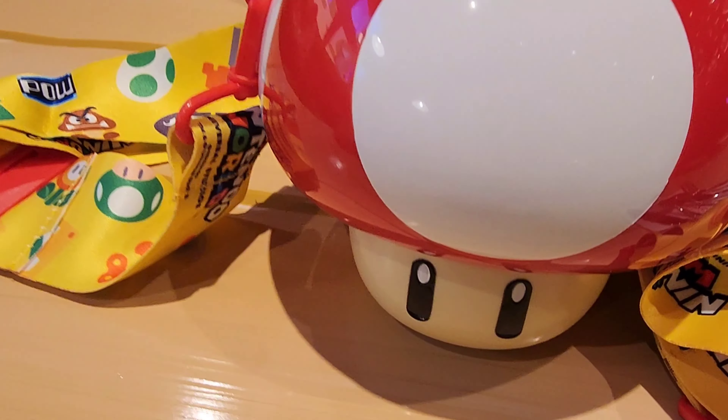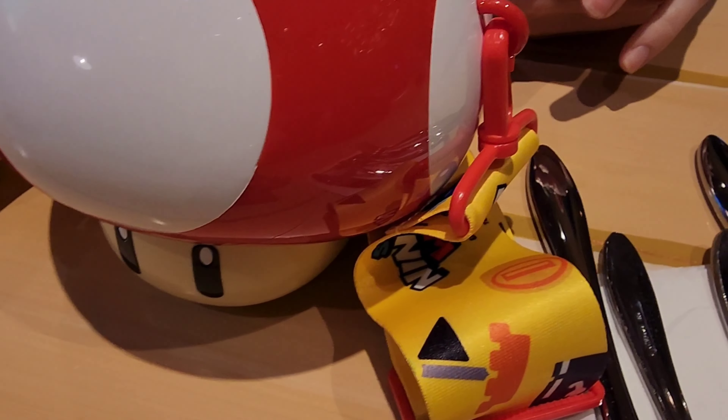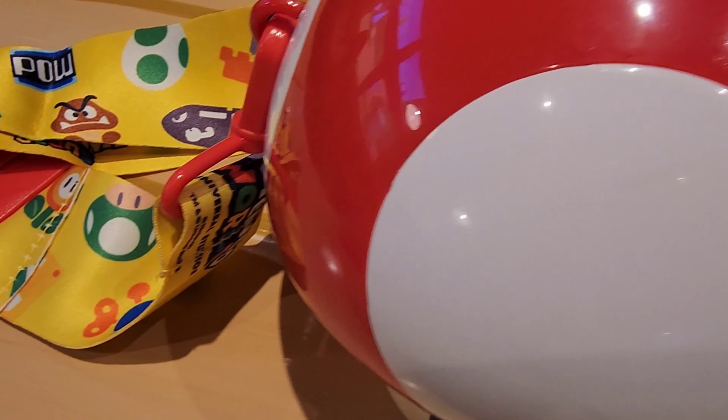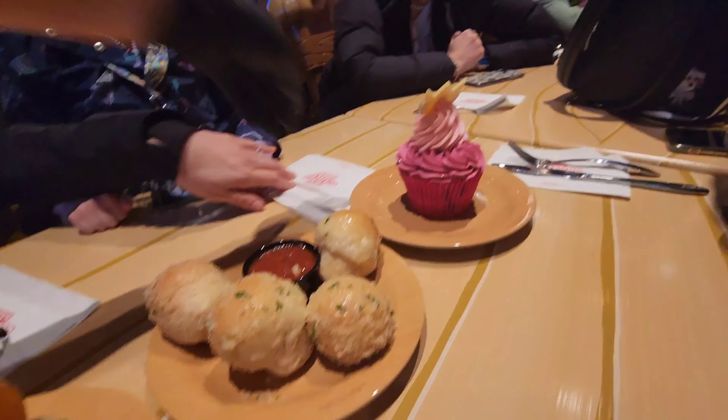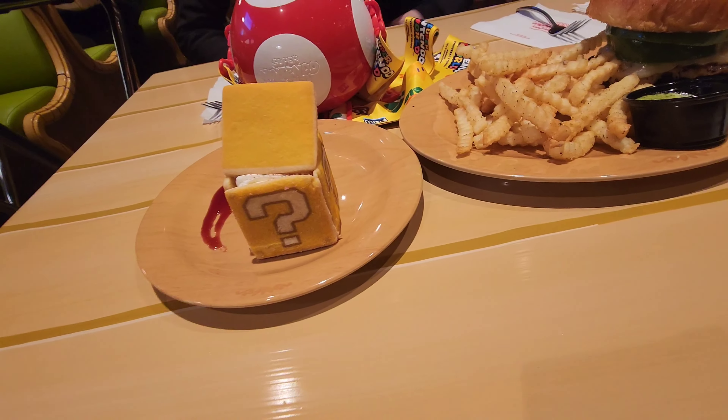Alright, we'll see you guys when we get the food. Oh my god, and then the question box too — can I have some? Let's eat.